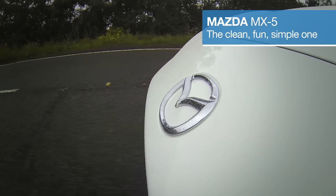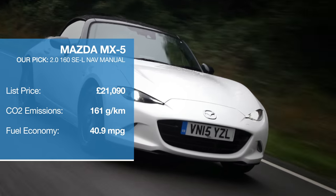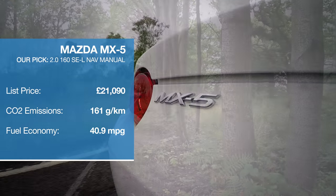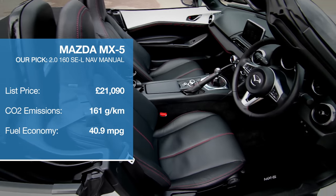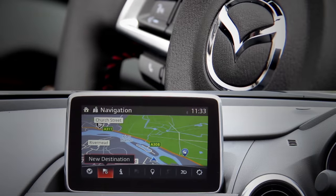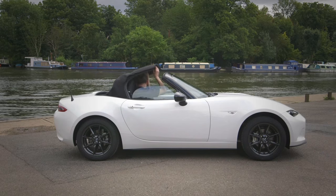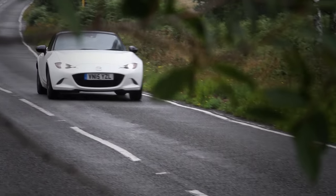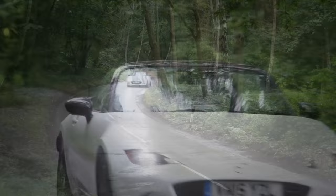In terms of value, few cars can offer more smiles per mile than the Mazda MX-5. It's a superb little sports car even at normal speeds and a refreshingly analogue experience in a digital world, thanks to a range of naturally aspirated engines, rear wheel drive, a manually operated fabric roof and zero driver modes. Those compact dimensions make it well suited to Britain's B roads too.